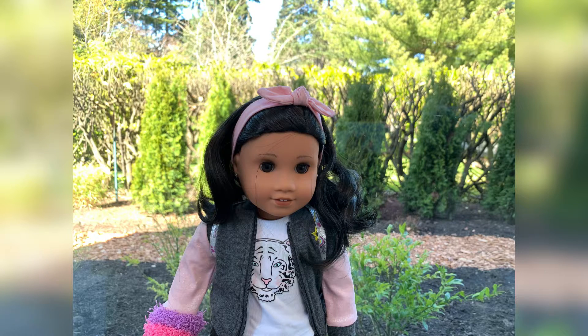I will be mentioning her name at the end of this video. She is the Sonali mold, the 25 skin tone, medium wavy black hair, dark brown eyes, and the Sonali face mold. She also has the Let's Create outfit and the Let's Create accessories.